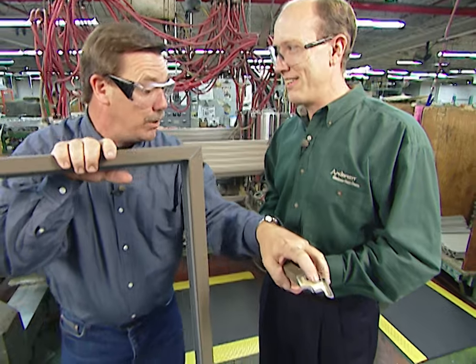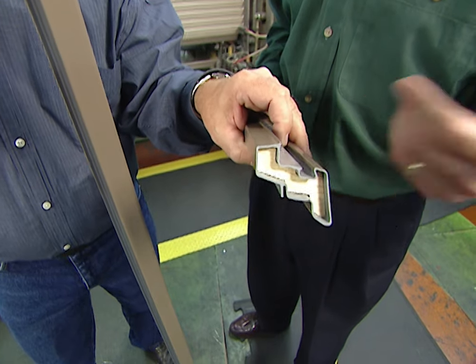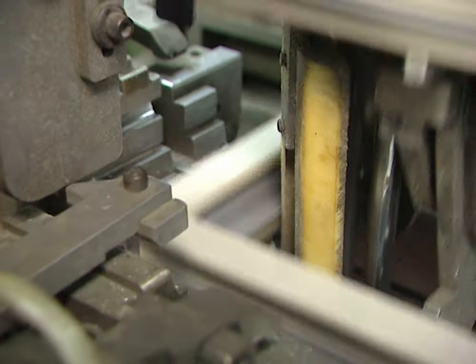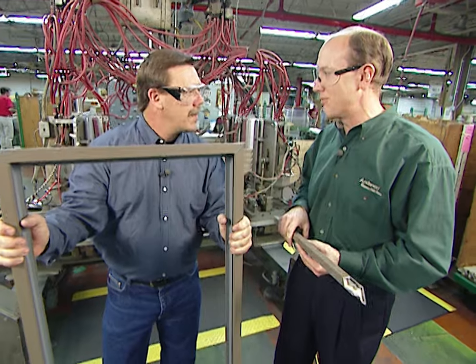So these pieces actually start out with some milled wood and then they're encased in vinyl? That's correct. What we're doing is adding a little extra vinyl on the end here to weld the sash part together into a completely cased sash for the homeowner — all fused together in vinyl to make it low maintenance inside and out.